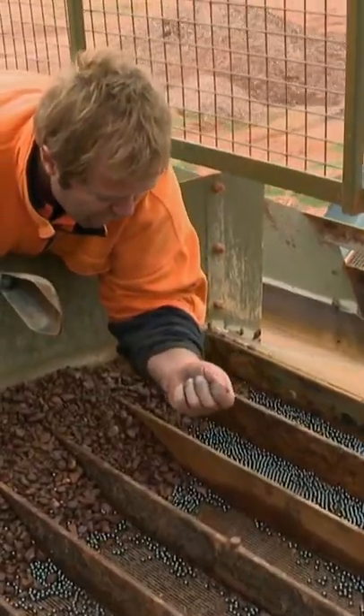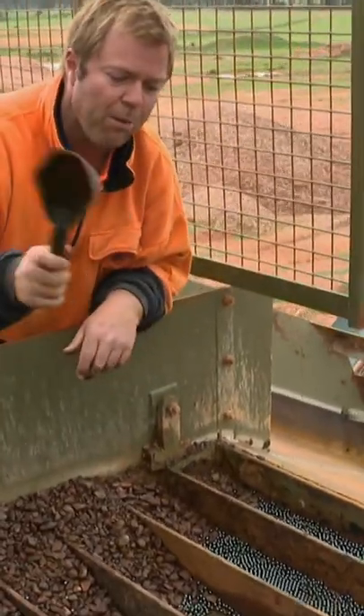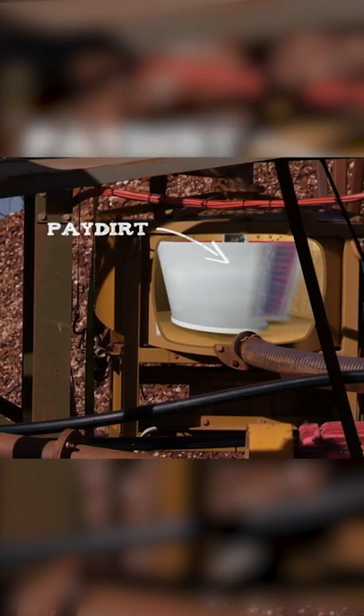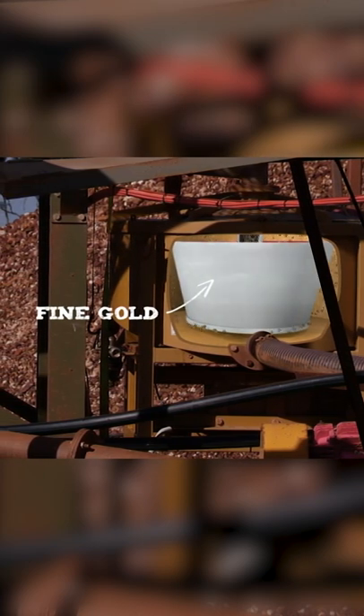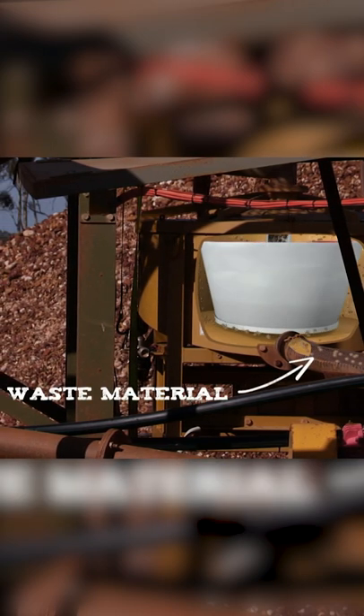Right now all the fine gravels are just pouring through there into our spinner concentrator and blocking that up. The spinner is where the gold is collected — it uses gravity and centrifugal force to trap heavier gold particles and expel lighter waste material. But fine gravels clogging up the screens are also blocking the spinner.